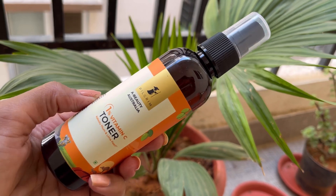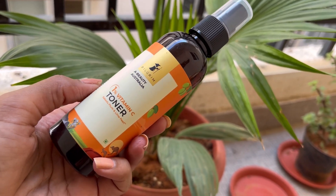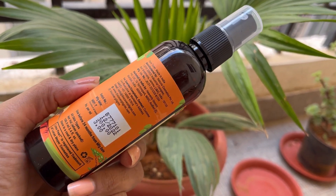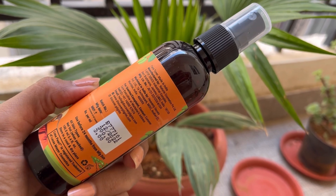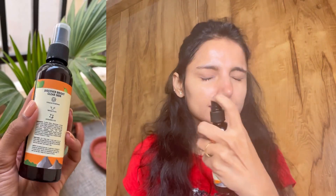The next step is the toner. I have Pilgrim's 1% Vitamin C Toner. The toner hydrates your skin very well. If you have a pores problem, if you have enlarged pores, it will help minimize them and keep your face very hydrated. The main active source is vitamin C, which is very good for your skin. It helps brighten your skin and also makes your skin clear, smooth, and hydrated.